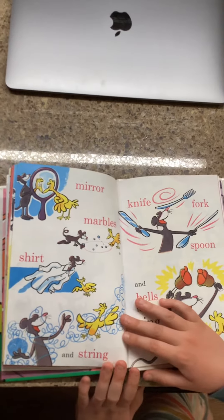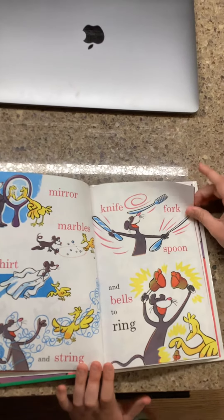Mirror, marbles, shirt and string. Knife, fork, spoon and bells to ring.